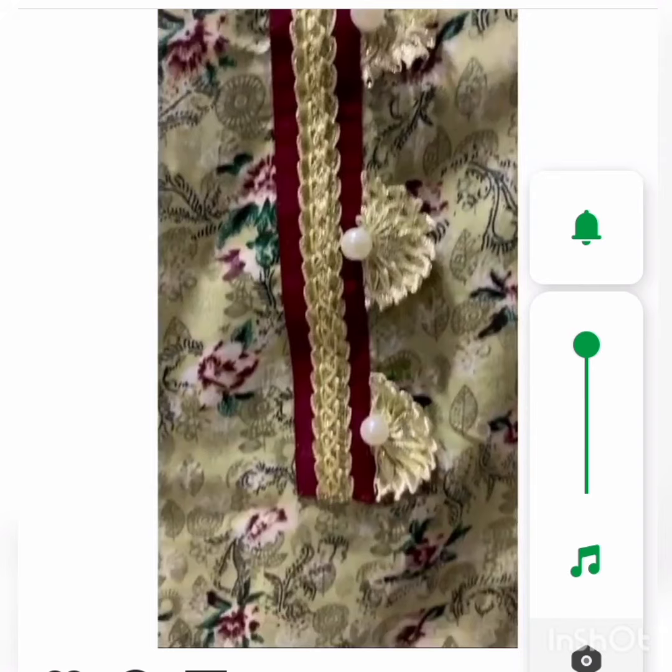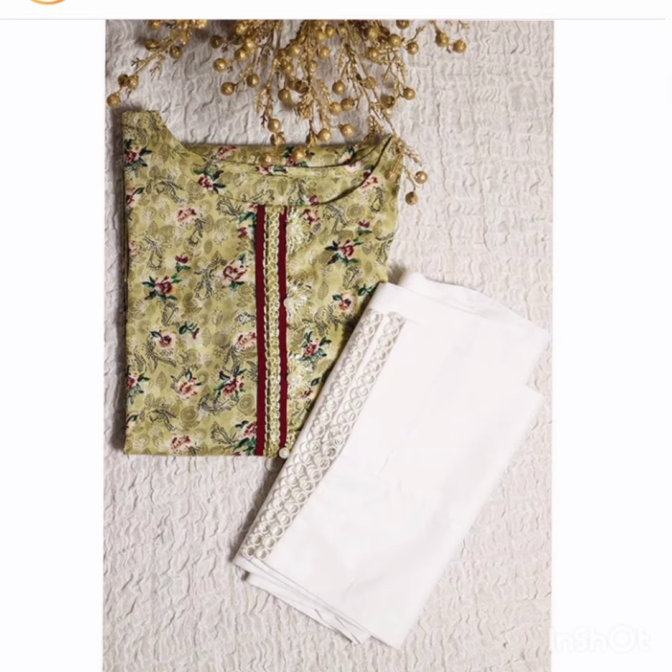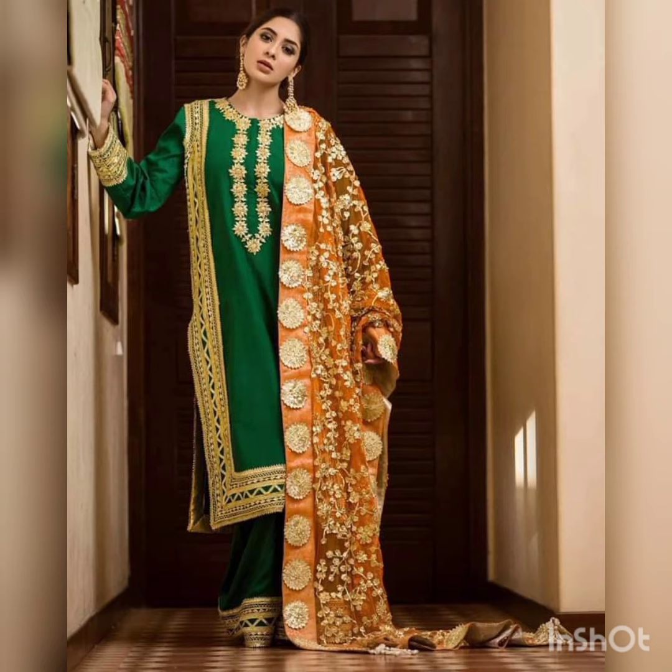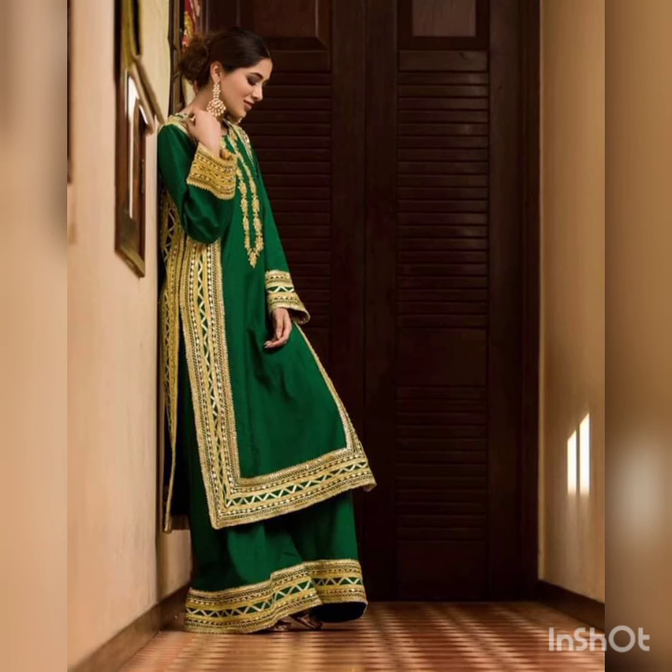It will be easy to get from a shop and it looks so nice and beautiful. It is a full heavy shirt and looks so nice and beautiful. You can wear this dress for a special occasion. It looks so nice — one is a pack.